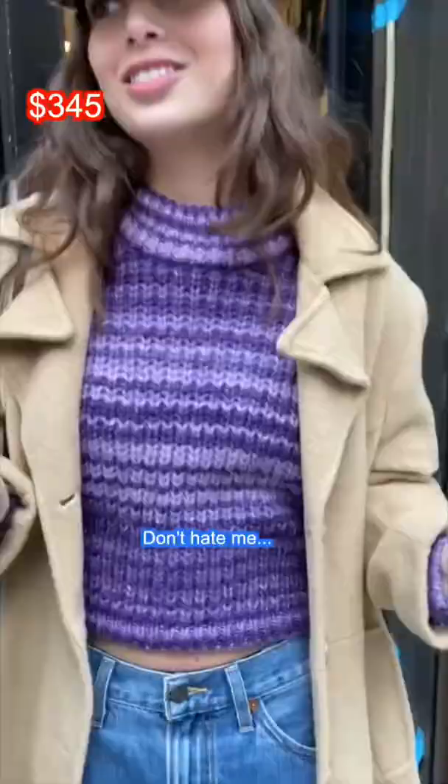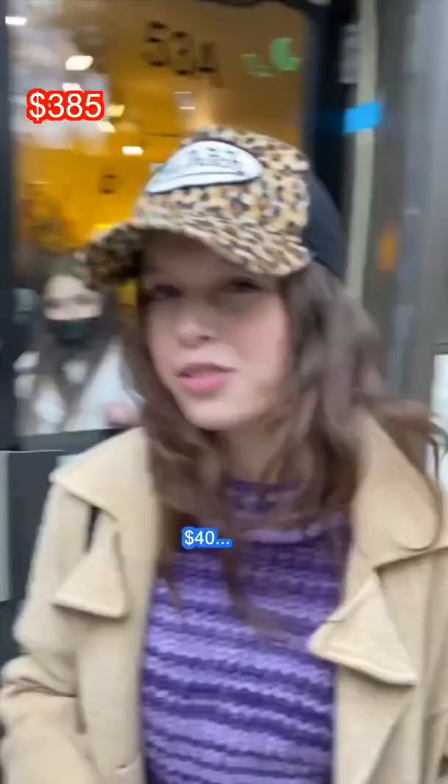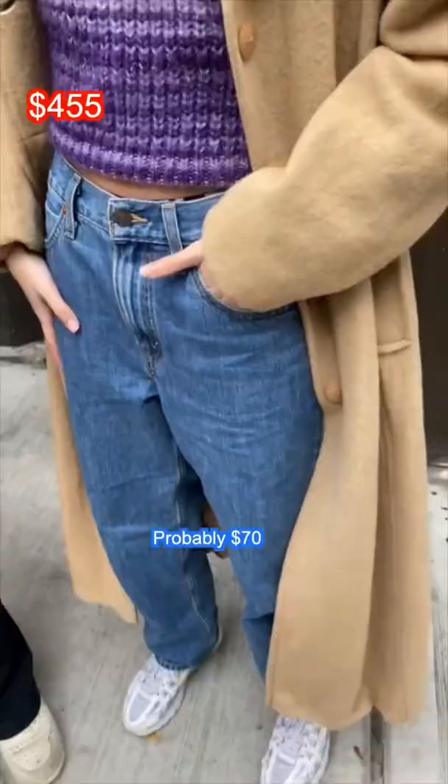This is Zara — don't hate me, fast fashion — $40. And then Levi's, probably $70. These are Nike, I don't know if they're Air Max's, but they're like $200.